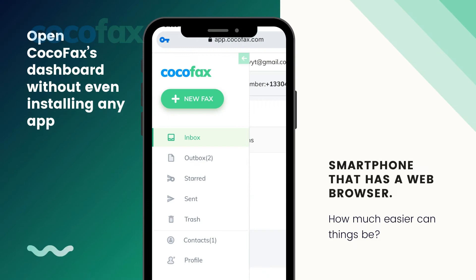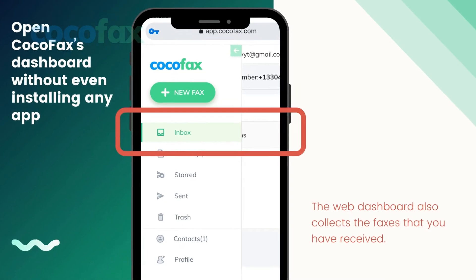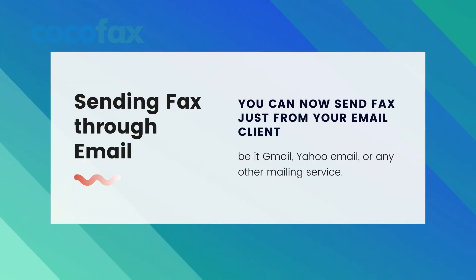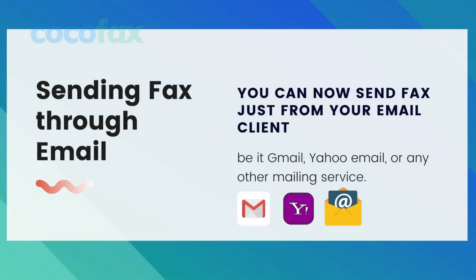You can open the CocoFax dashboard without even installing any app on your phone. All you will need for this purpose is a smartphone that has a web browser. And this is not just limited to sending a fax — the web dashboard also collects the faxes that you have received. CocoFax combines the comfort of email with the love of fax. You can now send faxes just from your email client, be it Gmail, Yahoo Mail, or any other mailing service.